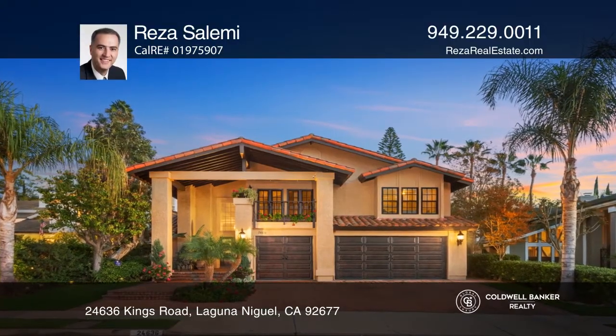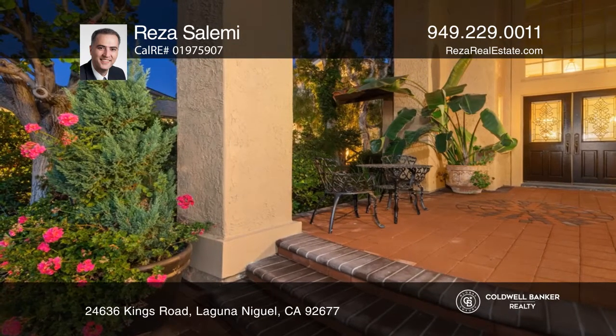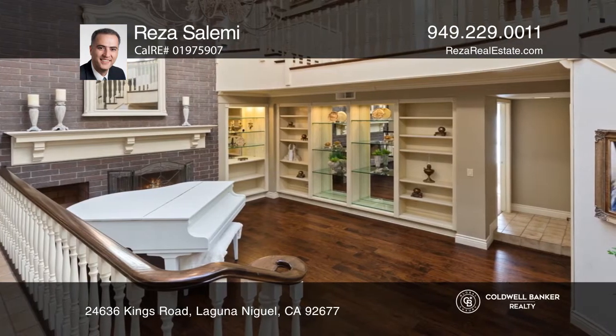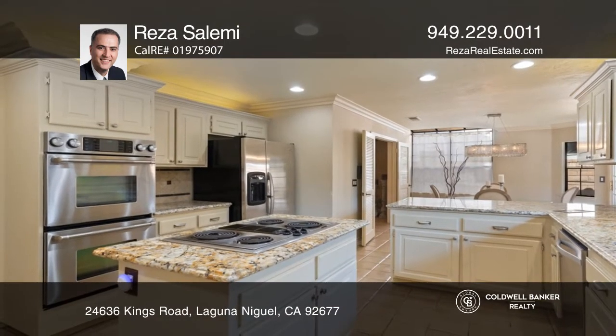The prestigious Crown Royal community of Laguna Niguel welcomes you to the largest floor plan and former model home. This expansive home offers four bedrooms, three and a half bathrooms, a living room with a fireplace, and a gourmet kitchen with stainless steel appliances.